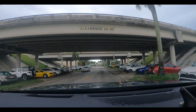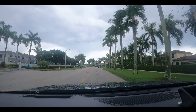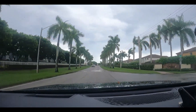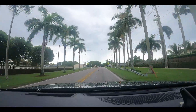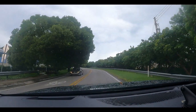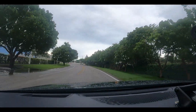Sections of Miami that nobody else shows you. We're going to take a ride down these roads and check them out. We're on Old Cutler Road by the way, and there's the C1 Canal we're going over right now. The C1 Canal is a very good fishing spot for largemouth bass and peacock bass.